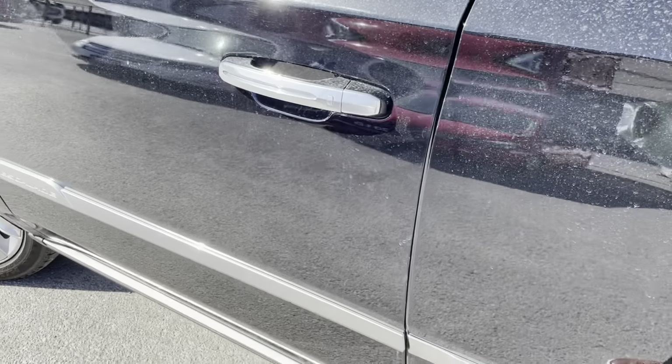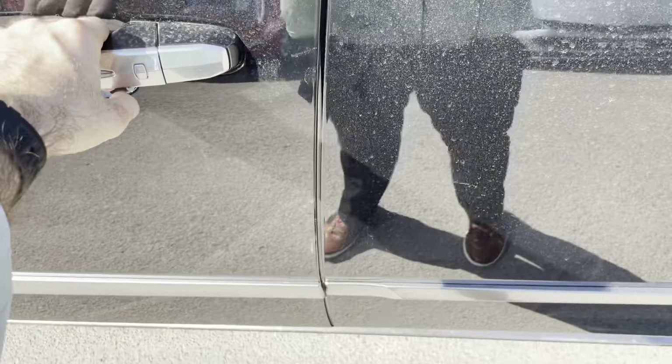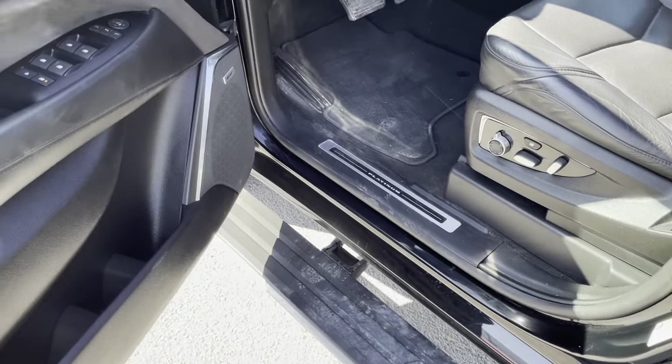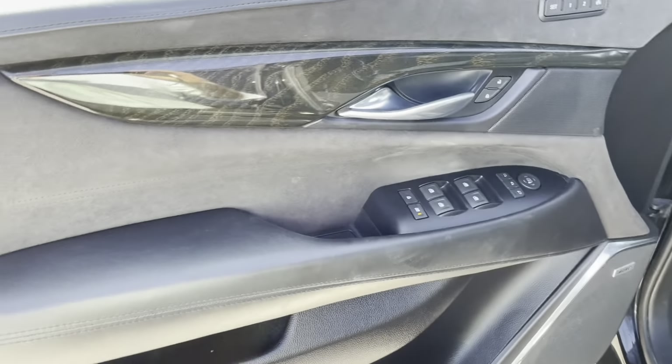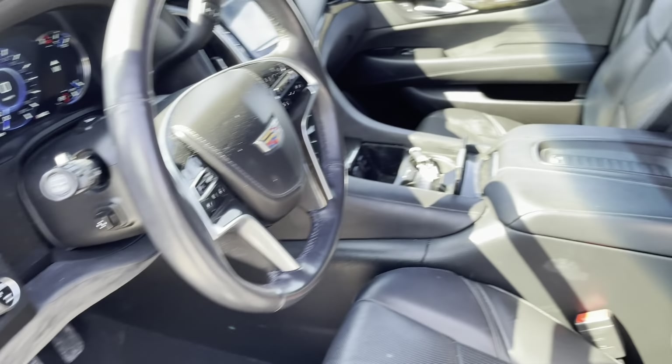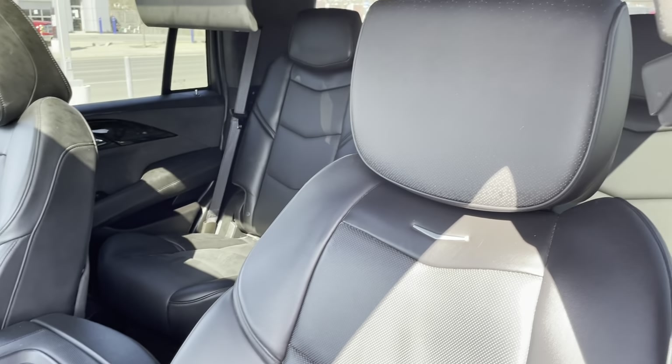Normally I start these with the door open, but since when you open the door the assist steps come out, I wanted to show that because I think it is so cool. And along the door, we have these beautiful accent pieces.